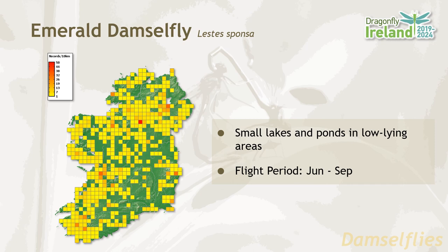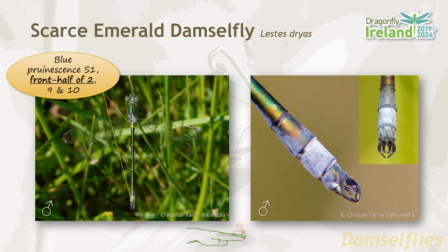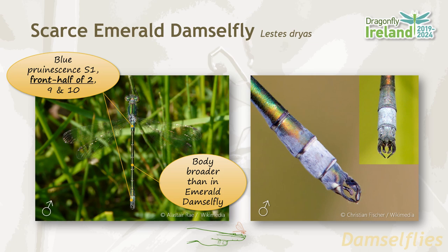The scarce emerald damselfly closely resembles the emerald damselfly, but there are key features that enable differentiation between the two species. In the scarce emerald damselfly male, the blue prunescence is on segment one and only the front half of segment two, and is also present on segments nine and ten. The body is broader than in the emerald damselfly, and most importantly for identification, the inner anal appendages are broad and twisted at the end.